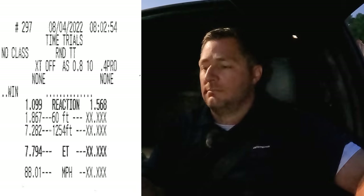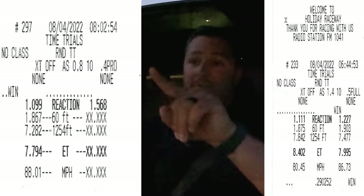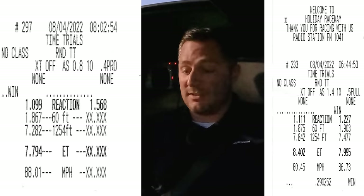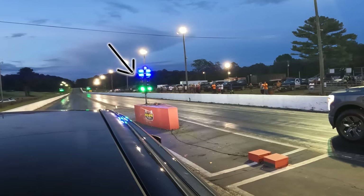Man, I completely botched that launch. The Mach-E GT did it in 7.794, so on the very first run of the Lightning and the very first run of the Mach-E GT, it's only two tenths of a second off. We're going to run this race again. It boils down to the fact that they pro-tree'd us and I didn't realize it — my reaction time was awful. But it was really interesting seeing the Mach-E GT only two tenths of a second slower than the Lightning's first run. That is crazy.